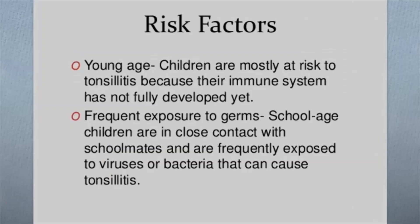Risk factors for tonsillitis include young age — tonsillitis most often occurs in children, but rarely in those younger than age 2. Tonsillitis caused by bacteria is most common in children ages 5 to 15, while viral tonsillitis is more common in younger children.